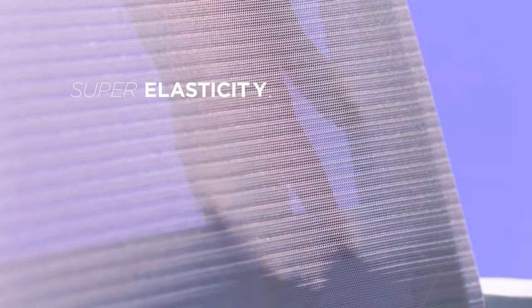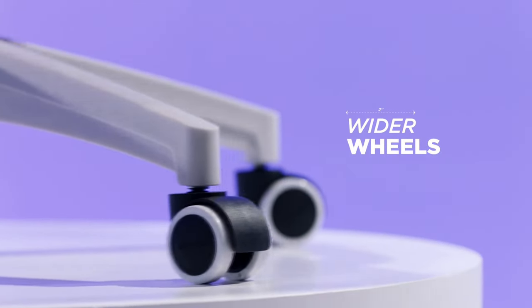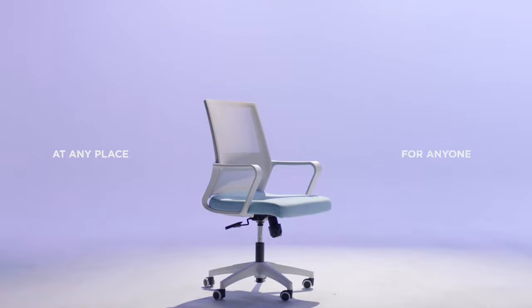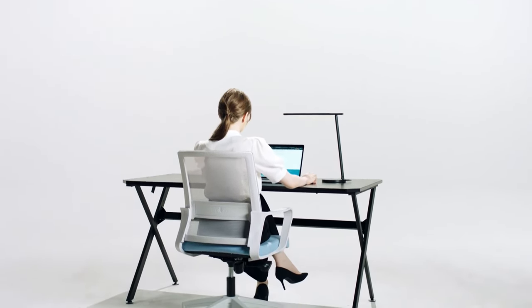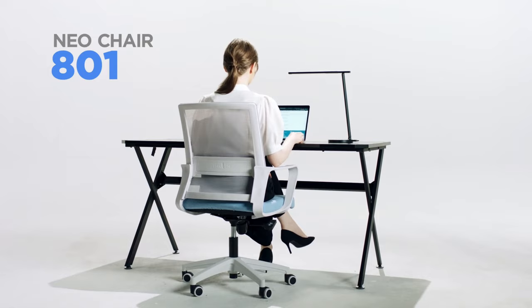The chair's sturdy construction and smooth rolling casters provide added stability and mobility, while the mid-back design provides ample support for your back and shoulders. This chair is also suitable for gaming, reception, and guest use due to its versatile design. Overall, the Neo Chair Office Swivel Desk Chair is an excellent choice for anyone seeking a comfortable and functional chair for their home or office.